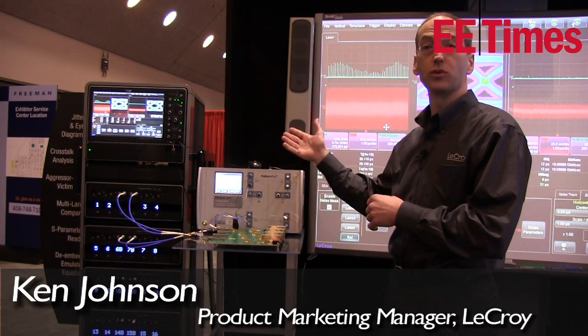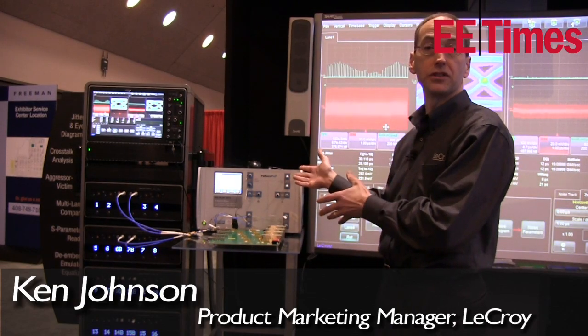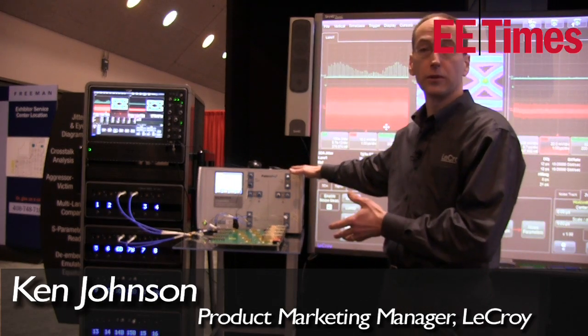and 20 channels at 20 gigahertz. The demonstration we're showing is a preview of our new multiple eye diagram, multi-lane serial data and crosstalk analysis. It's being driven by this PSPL 4-channel pattern probe.